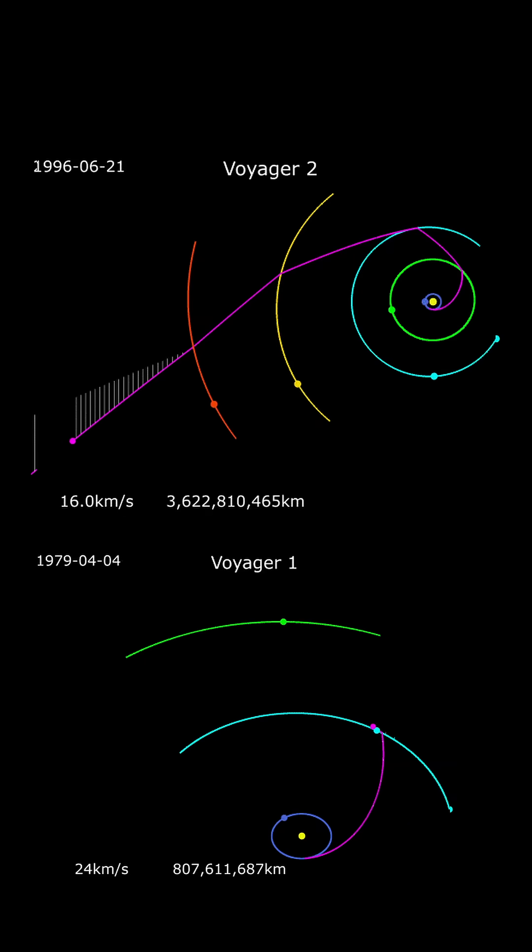Upon getting the first Voyager images of Saturn, imagine their surprise when NASA planetary scientists saw straight lines. Long straight lines don't tend to exist in space or anywhere in nature, really. Thus, Saturn's hexagon was discovered in 1980 thanks to Voyager 1 and Voyager 2. But it was just discovered, not really explained. The Voyager trajectories had their eyes set on interstellar space, so they provided a glimpse but no complete image of the hexagon.